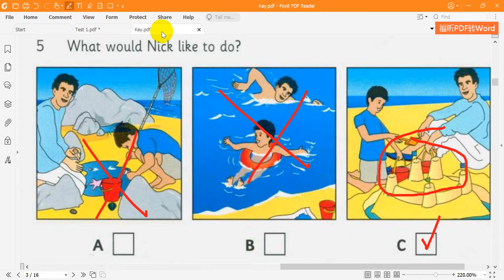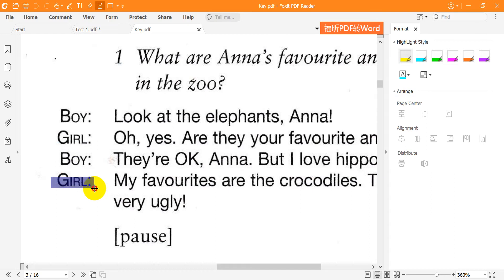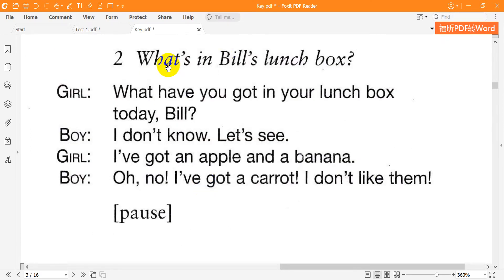Now listen to part three again. 1. What are Anna's favourite animals in the zoo? Look at the elephants, Anna. Are they your favourite animals? They're OK, but I love hippos. My favourites are the crocodiles — they're very ugly. 2. What have you got in your lunchbox today, Bill? I've got an apple and a banana. Oh no — I've got a carrot. I don't like them.